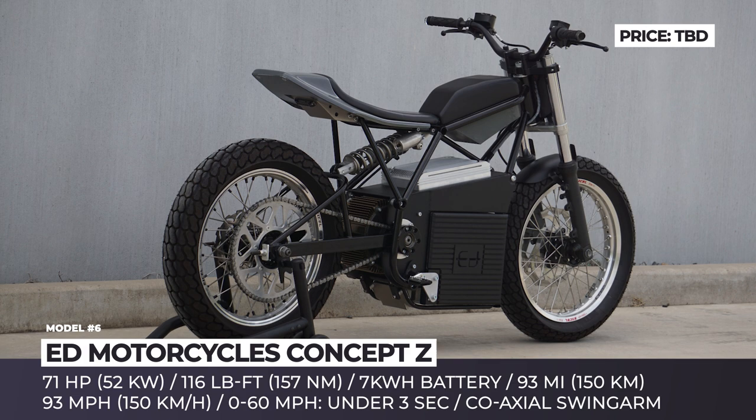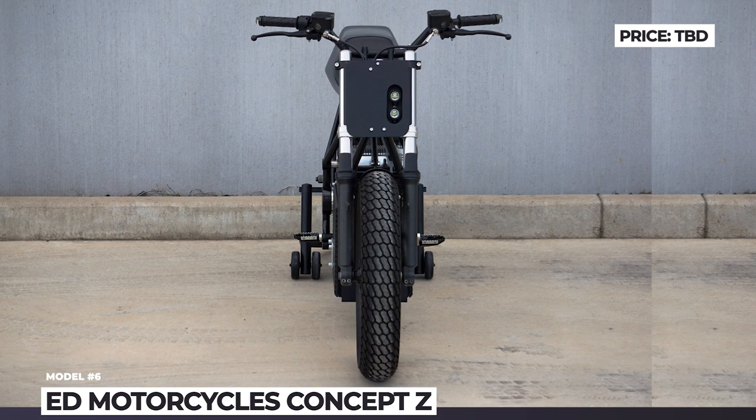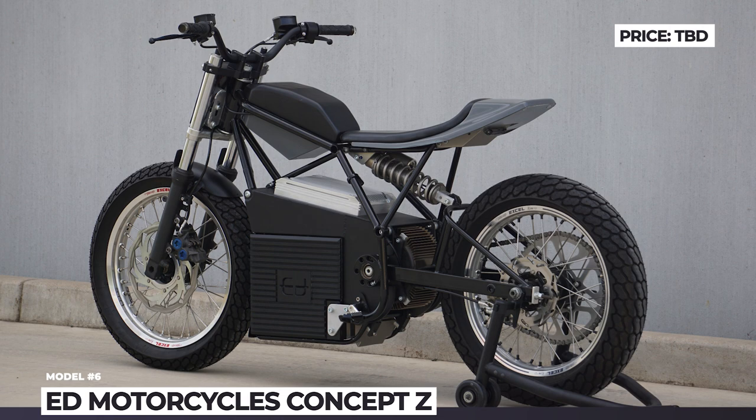The max-capacity 7 kWh battery packs around 93 miles of range. According to Tony, the Concept Z should sprint to 60 mph in less than 3 seconds. Finally, the model features a front suspension setup from the Yamaha YZF-R6, gets coil-over shocks at the rear, and rides on SM Pro 19-inch wheels.